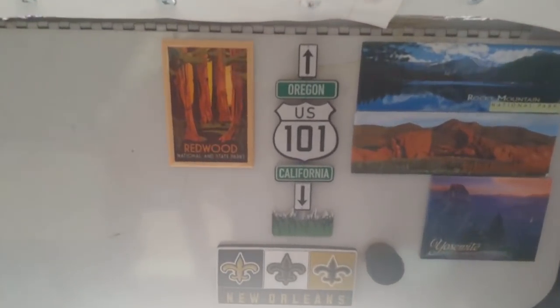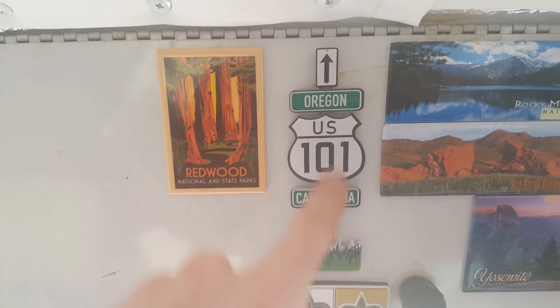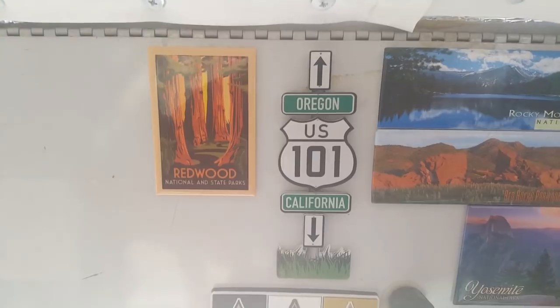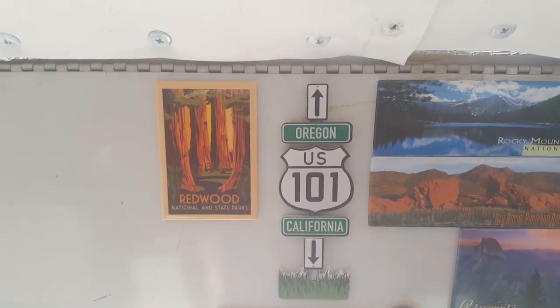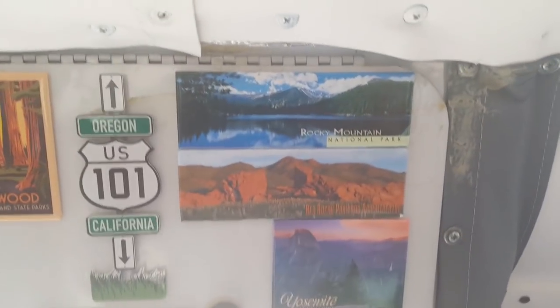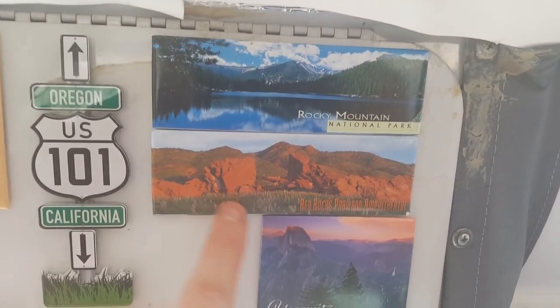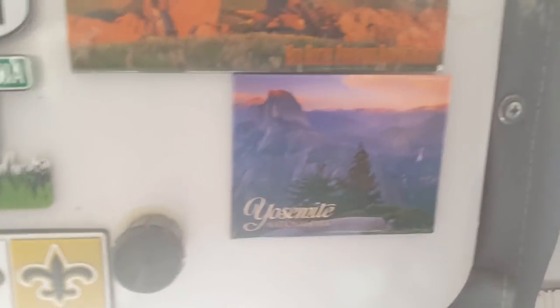Started collecting some magnets — this is new, and the Oregon 101. We took the 101 all the way from Oregon to San Francisco, and then Rocky Mountain National Park, and Red Rocks, and we just left Yosemite.